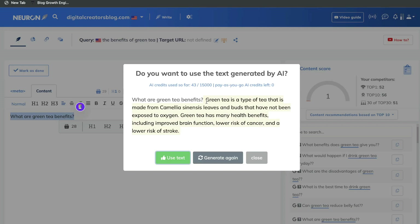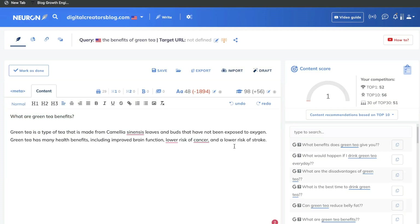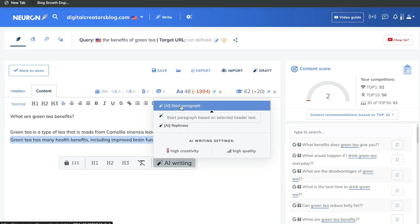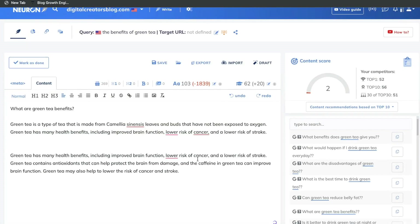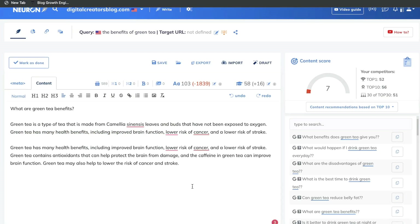So, what are the green tea benefits? This is the content we get back: Green tea has many health benefits, including improved brain function, lower risk of cancer, and a lower risk of stroke. Pretty decent text. If you want to use that, just go ahead and click use this text. If you wanted to further expand that specific sentence, highlight the last sentence, click start paragraph, and the AI will pick up from where it left off and add more content. Green tea contains antioxidants that can help protect the brain from damage, and the caffeine in green tea can improve brain function. It's really useful to have a built-in AI copywriter in your content optimization tool — if you don't have access to an external AI copywriter, you can save some money by just paying for one plan.